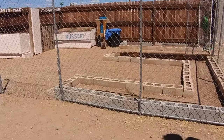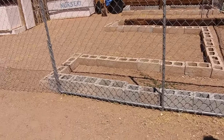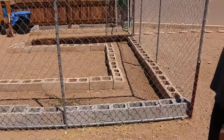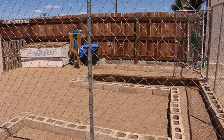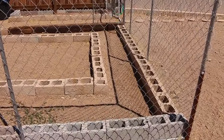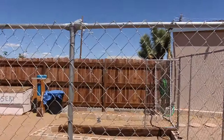We used old bricks and some railroad ties to create this garden bed, which isn't full yet but hopefully by next weekend it will be and we'll start growing some stuff. And that's how we did our fence, you guys!